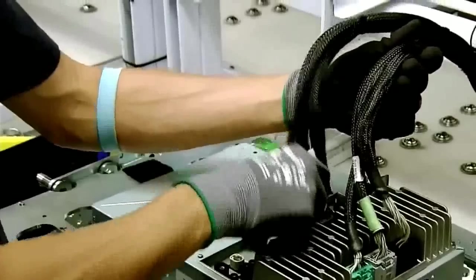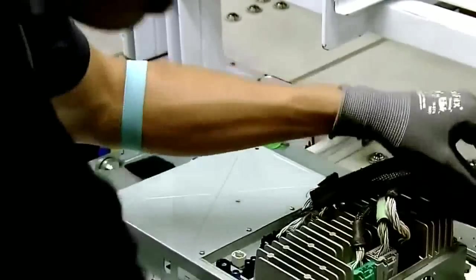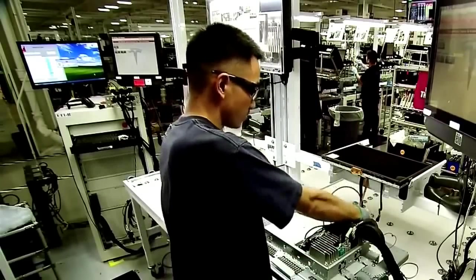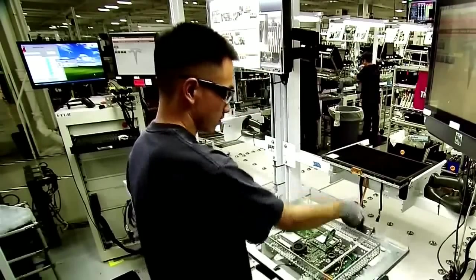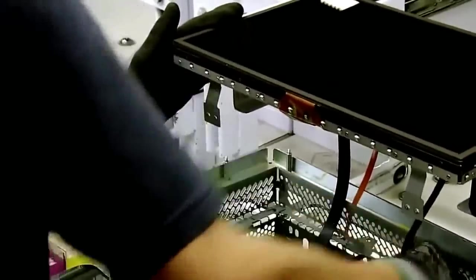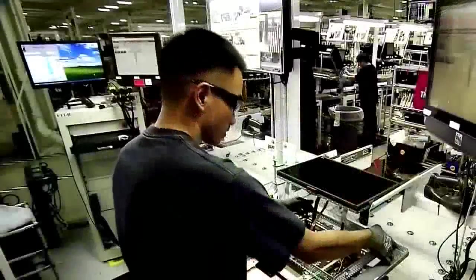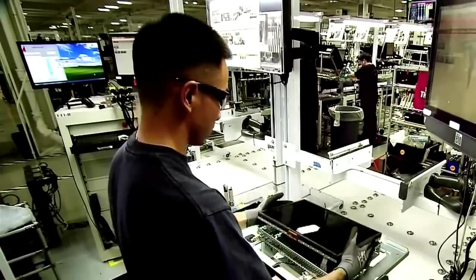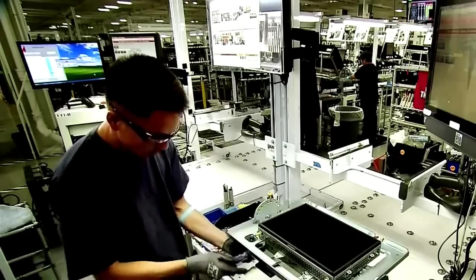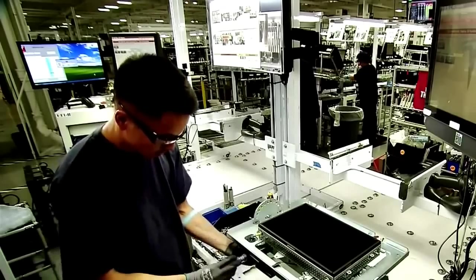This touchscreen is central to the Model S's driving experience — like an onboard tablet computer that allows the driver to control all aspects of the car's performance. Using the touchscreen, you can access the rear-view camera, raise and lower the car, open and close the roof, adjust the brakes, choose the car's performance mode, monitor energy consumption, and fine-tune the sound system. Maps, music, and the Internet can also be accessed all with a single device.